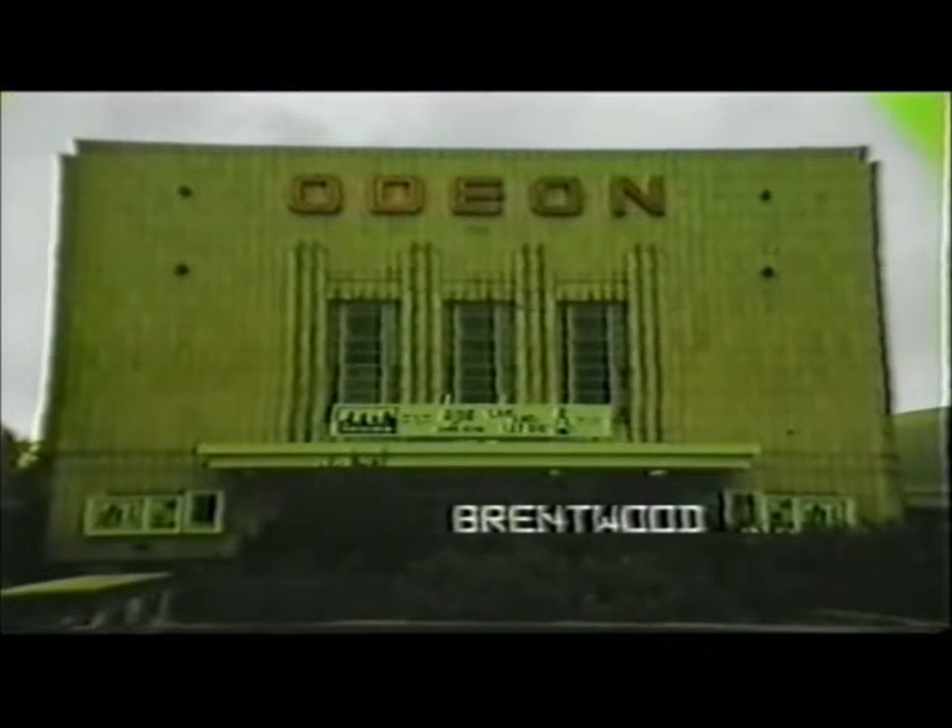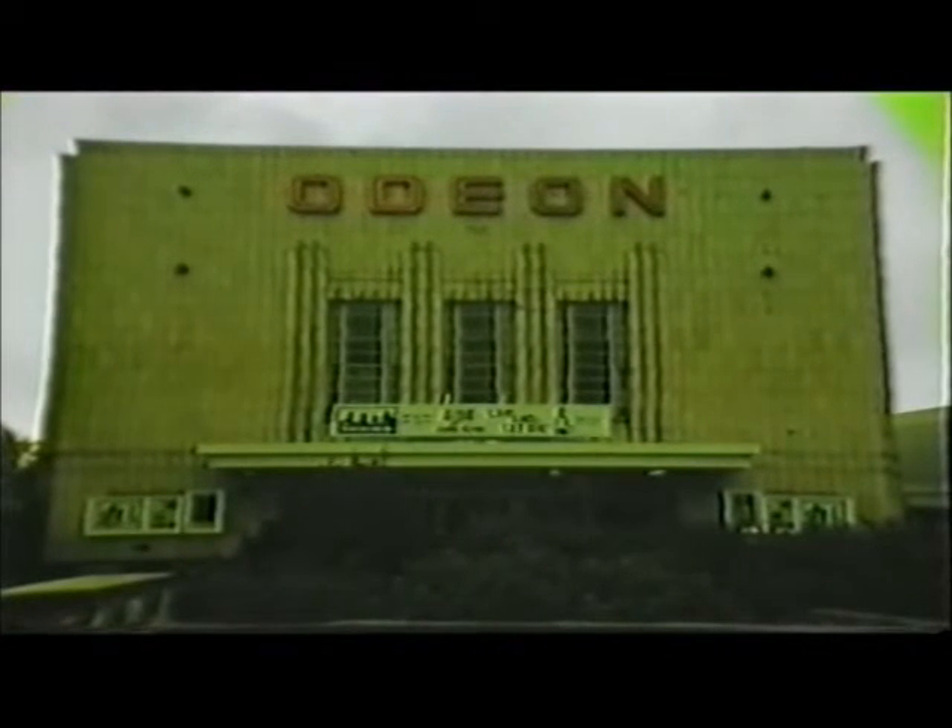Its entrance hall was excellent in leading the patron from foyer to auditorium, but some find the juxtaposition of angles and curves conflicting. The organisation of the auditorium decoration was also somewhat confused. The Balamodian was overall one of the triumphs of the circuit's architecture.